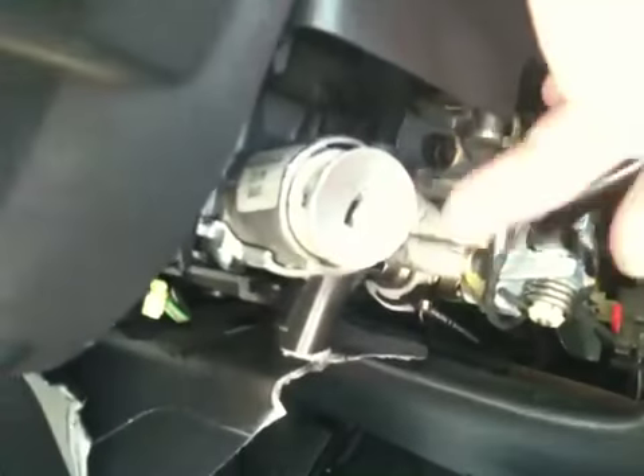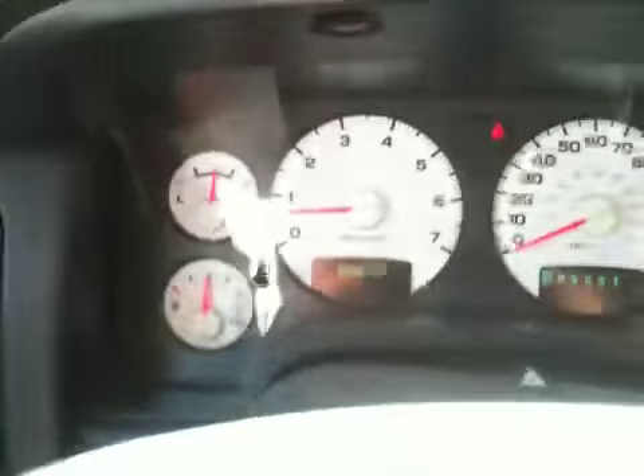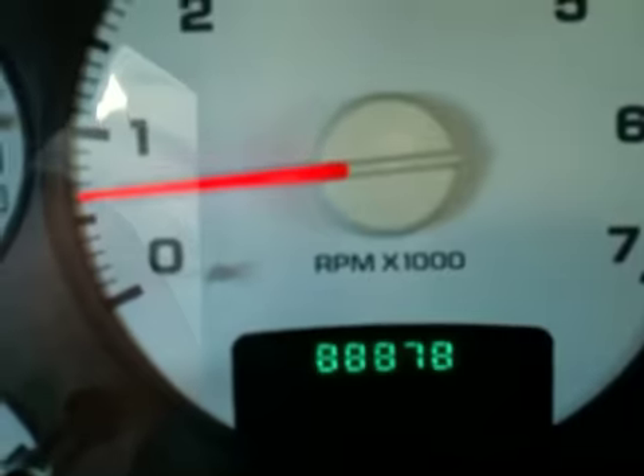We are waiting for a new ignition, so it's running right now without a key. We're going to put a new ignition in. That's how they broke in, but it will have a brand new ignition. This truck has 88,878 miles.